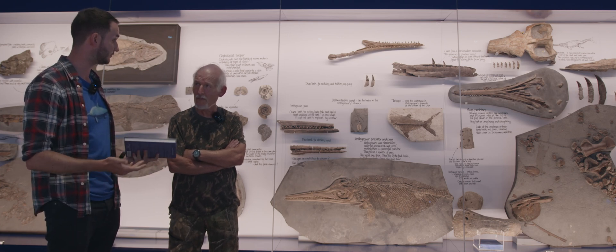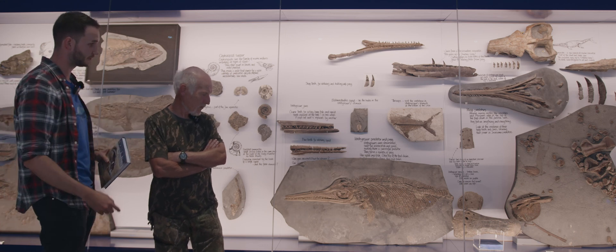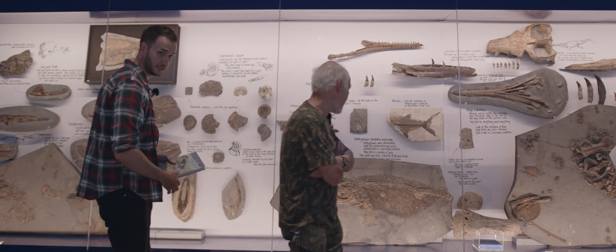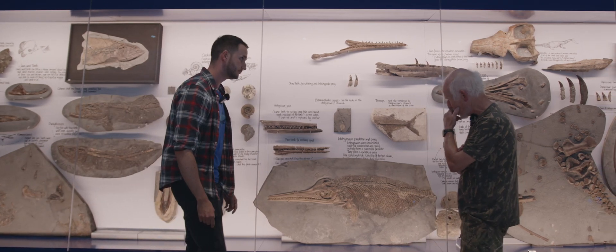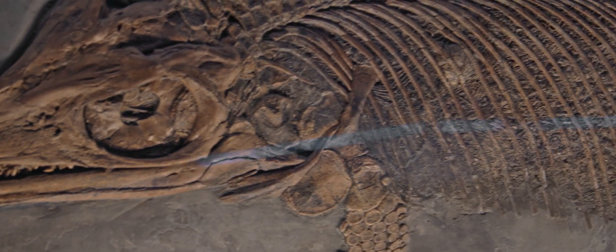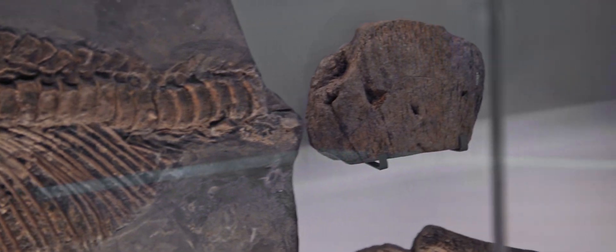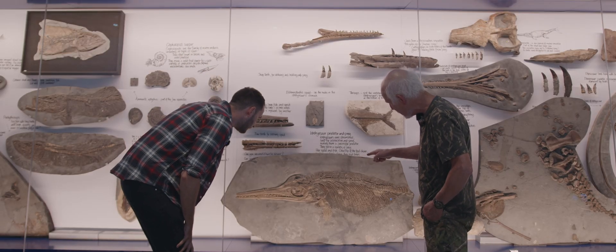Maybe, if you don't mind, show me a couple of the specimens — starting with this real beauty behind you. The ichthyosaur was found many, many years ago, but what really draws your attention is actually its stomach contents. It's now crushed down, the stomach's extended fully, but it's just full of fish. Some of the vertebrae are still articulated, if you look carefully.